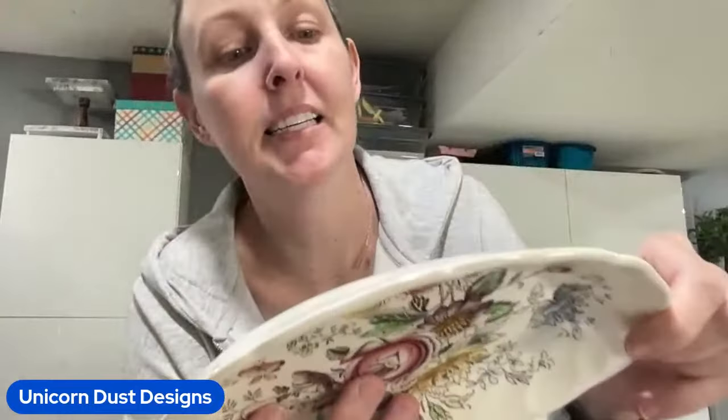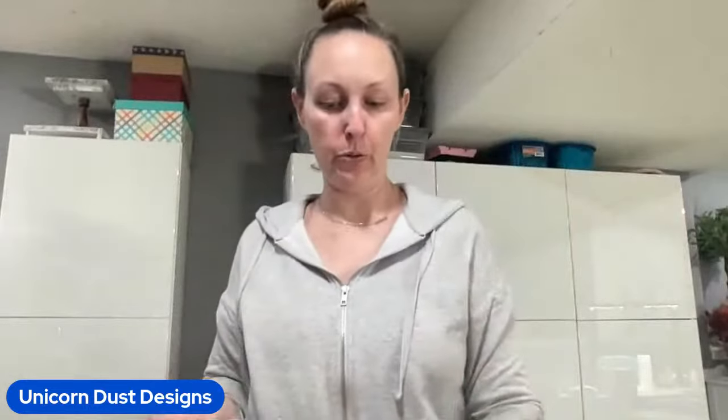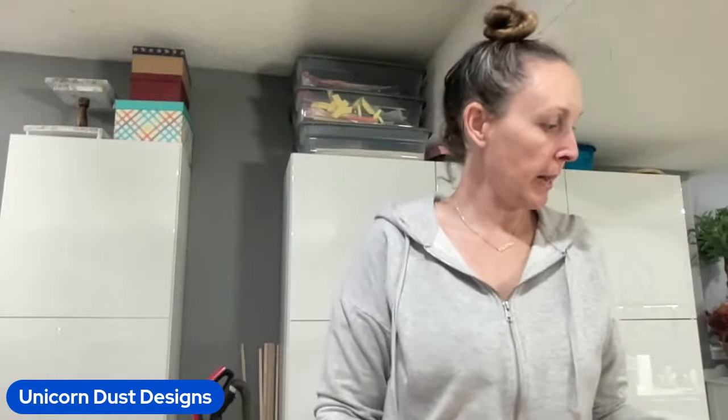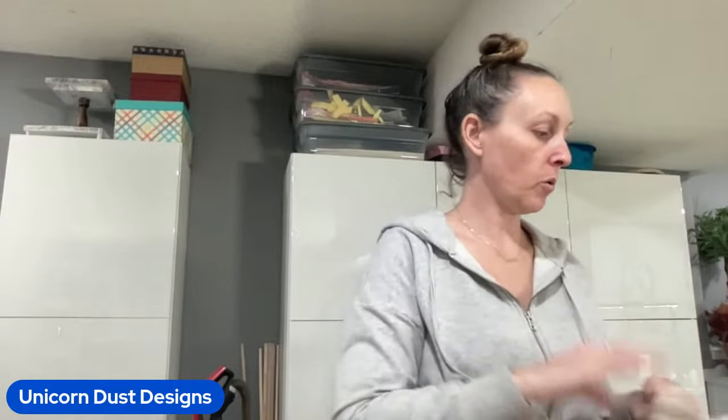This is a Sheraton, made in England by Johnson Brothers. So pretty. I would probably put some florals in it, not succulents, during spring. I'll give it 24 hours. This one was $6 total because they charged for the top and the bottom separately.